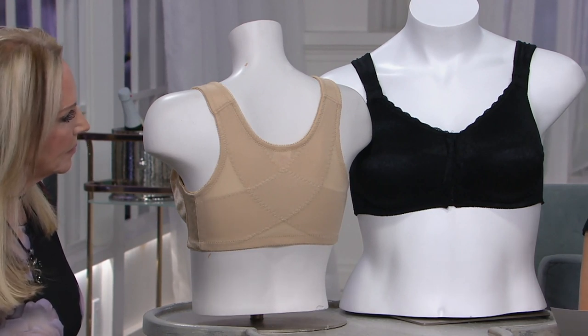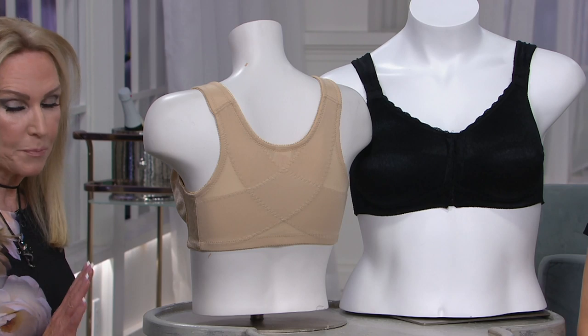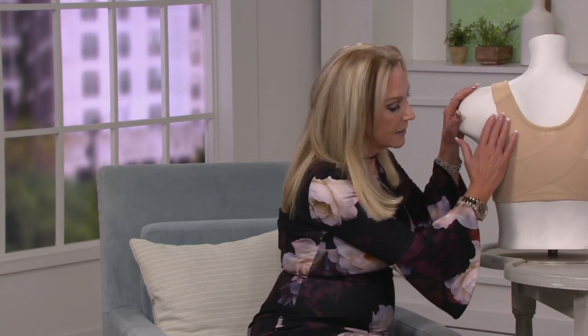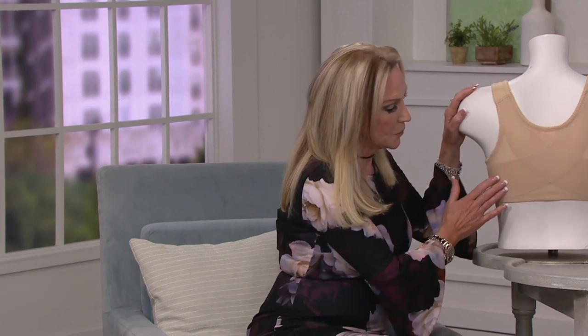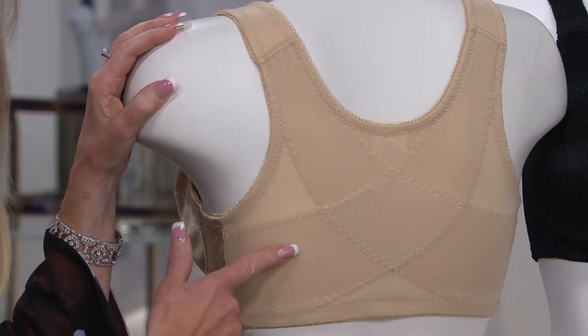We have 34D through 48DDD. Tell us, what is this? It's a great bra. We've never done a posture bra in 25 years that we've been here. But you can see, I just put this right to the back so you can see that crisscross. And Larissa will explain that to you later.